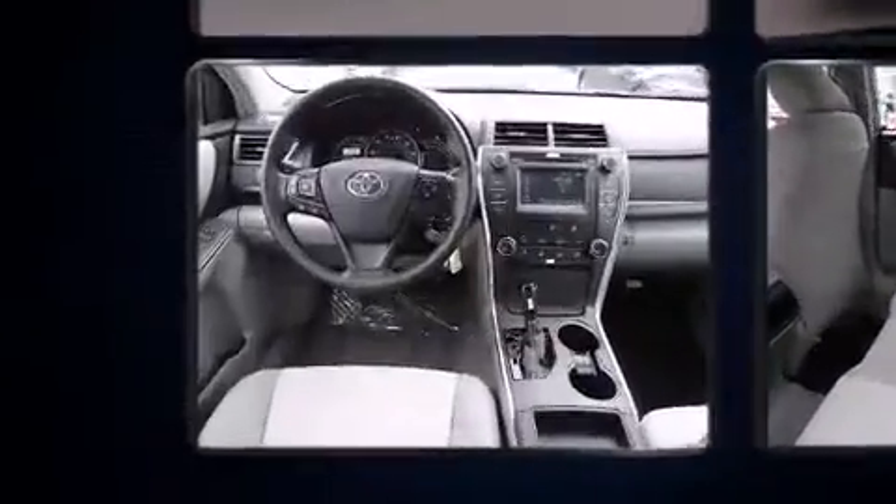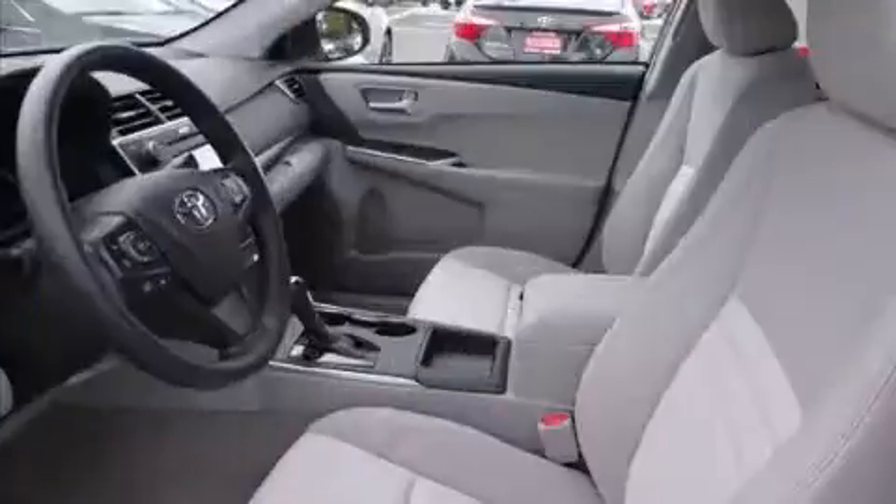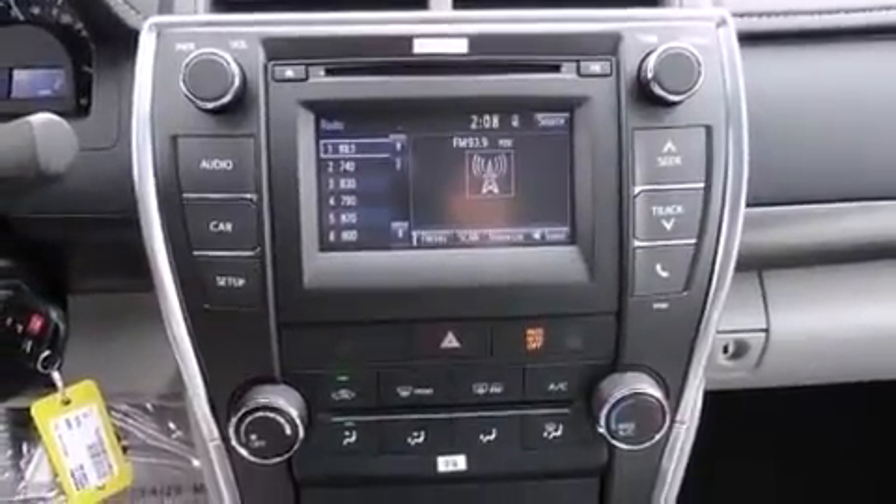Comfort and convenience were prioritized within, evidenced by amenities such as a tachometer, variably intermittent wipers, heated door mirrors, remote keyless entry, and a split folding rear seat.